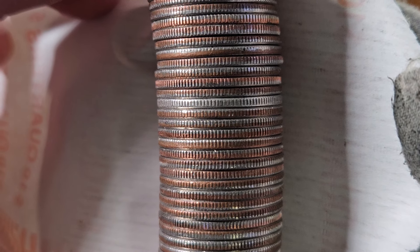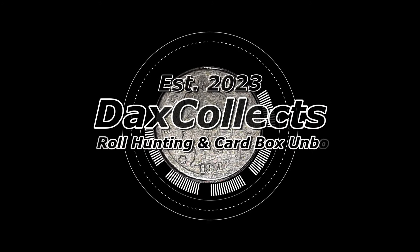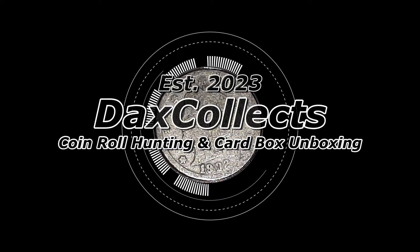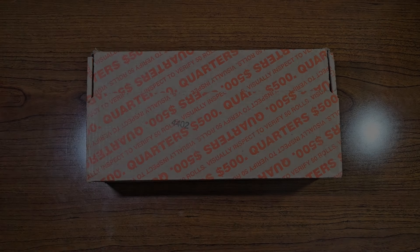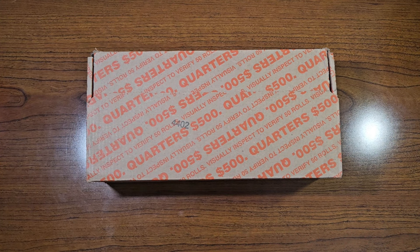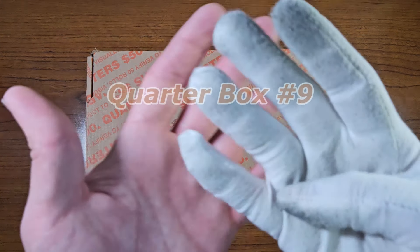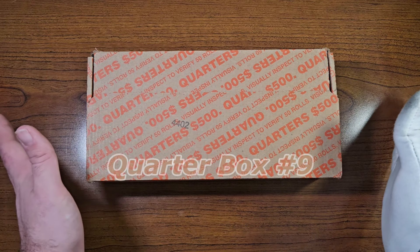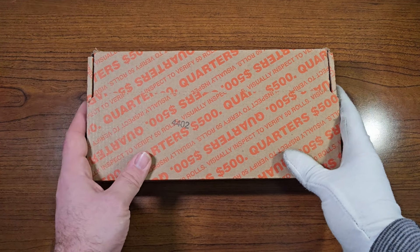Hello, coin enthusiasts out there. It is iDaxCollex, and today what I have in front of me is quarter box number nine here on YouTube. Let's do another quarter box hunt to see what we can find in circulation.